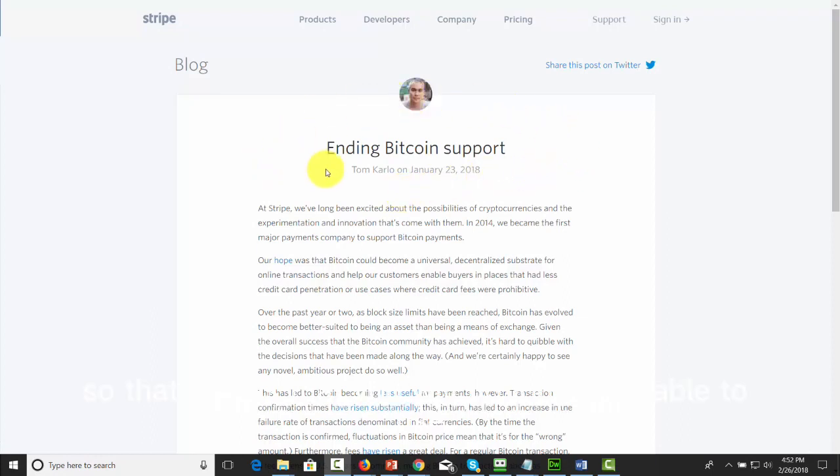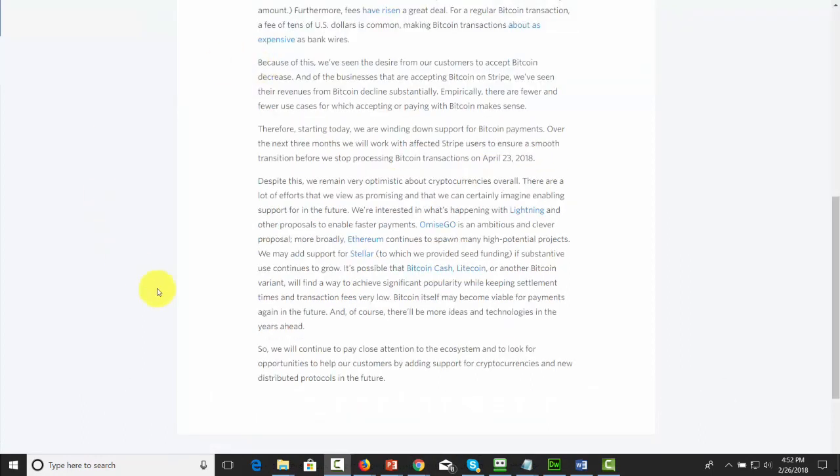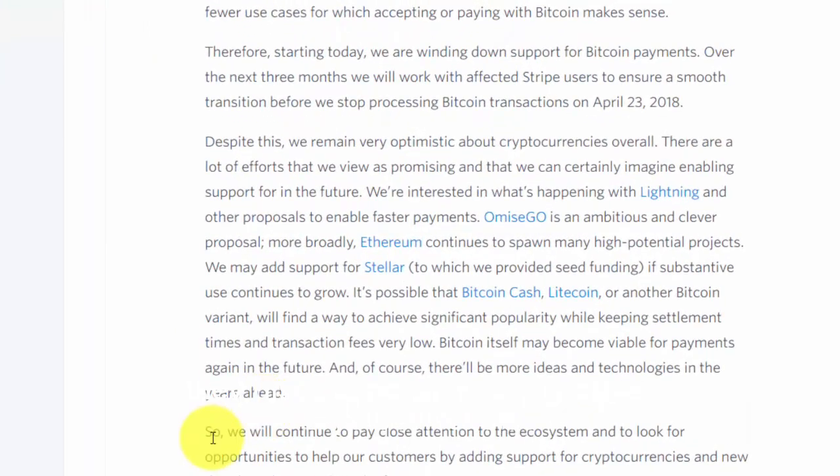That means you will no longer be able to use Bitcoin as a means of payment through Stripe. They've discussed the reason for this decision, and while they've mentioned possibly using other cryptocurrencies, they're not going to consider cryptocurrencies at this time.